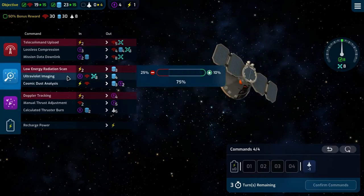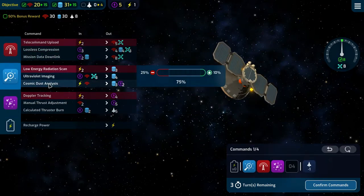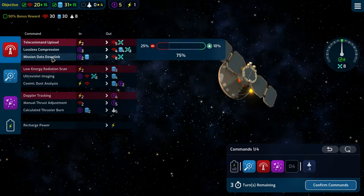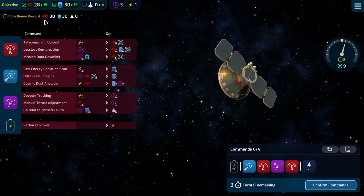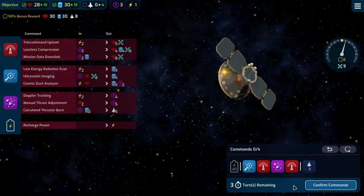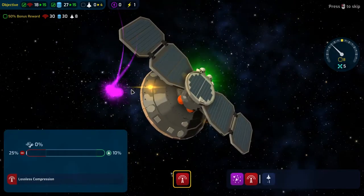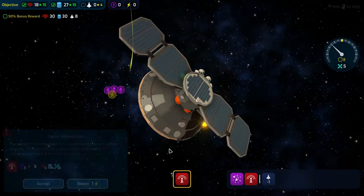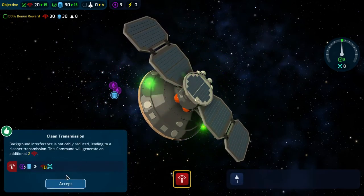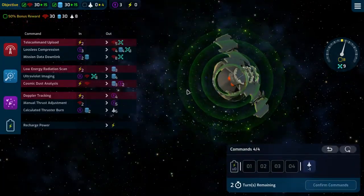We can do one of these and one of these, then one of these and a mission data downlink — takes us to 28, 30, and a little bit over, but that's okay. Failure resisted. Nice — two extra comms! That gives us 30 and 30.